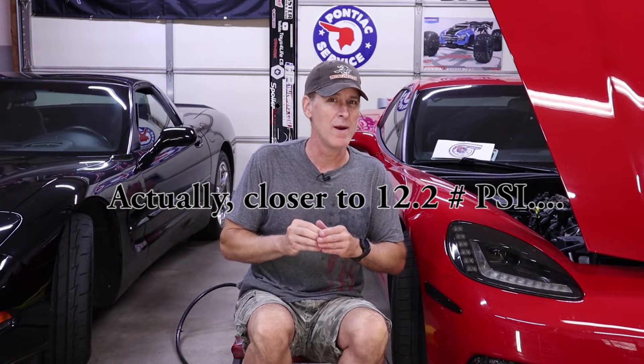Think back to high school science class for just a second — it taught us that atmospheric pressure is essentially just a function of your altitude versus sea level. For example, if you live right by the ocean your atmospheric pressure is right around 14.7 pounds per square inch. If you live higher up like Denver, Colorado, you only have about 12.5 pounds per square inch, which means your engines make a lot less power.